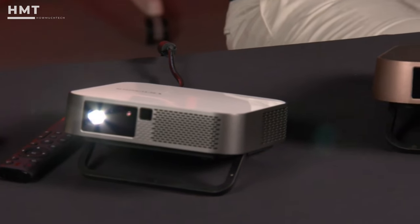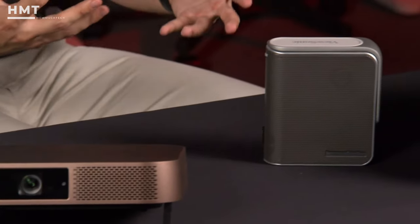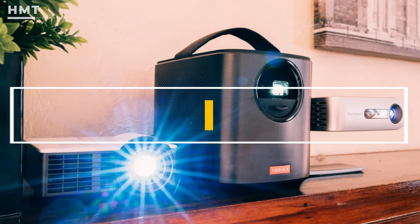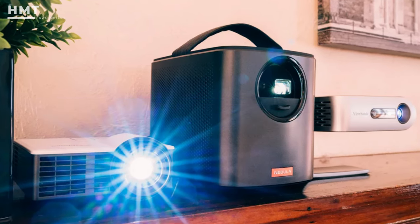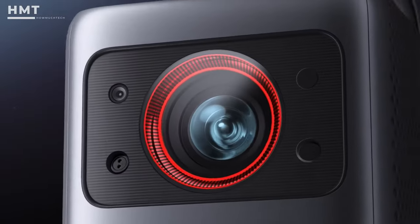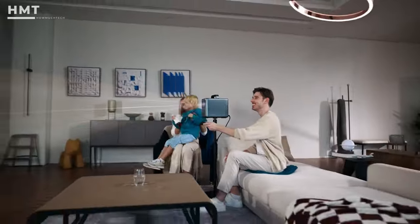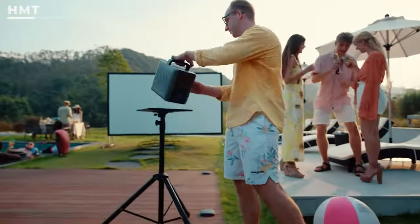However, with the plethora of options available, finding the ideal portable projector can be a daunting task. That's where we come in. Our curated list of top portable projectors is your gateway to making an informed decision, ensuring you get a blend of quality, performance, and value. All links to the products mentioned in this video are in the description below, so if you're ready, let's get started.